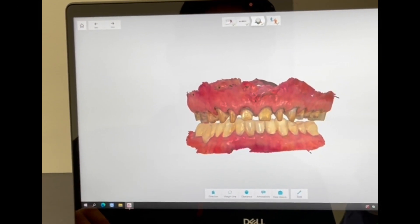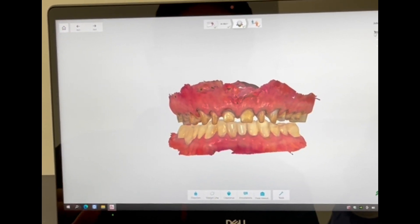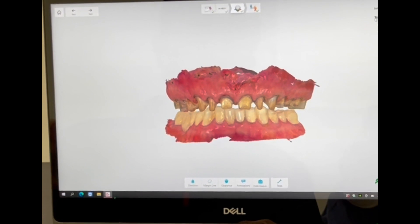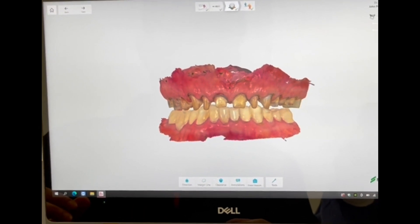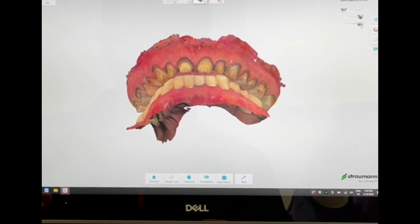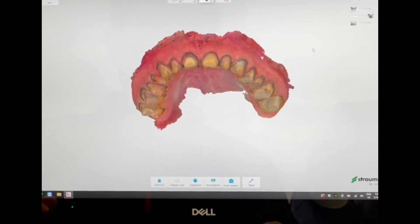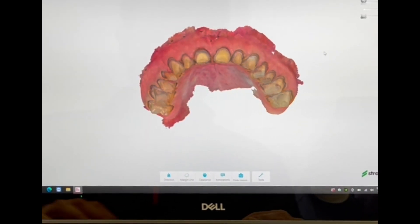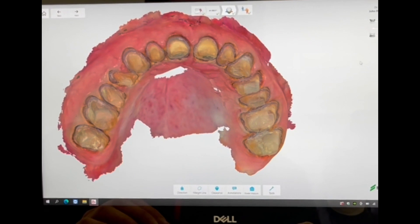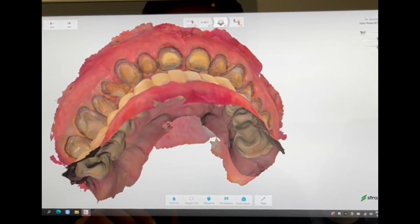This is a great example of what we can do with digital dentistry. This is a patient that needed 14 crowns, so I was able to prepare the teeth and make a digital impression. As you can see, it's a very nice clear impression. It used to take us hours to do this and get the margins using very complicated procedures, but this is 14 crowns done with digital impression.